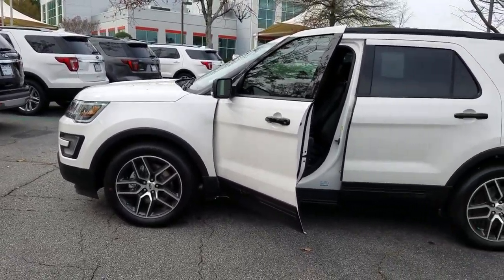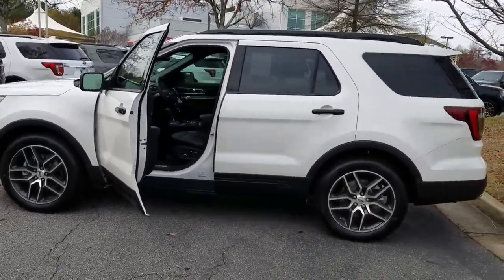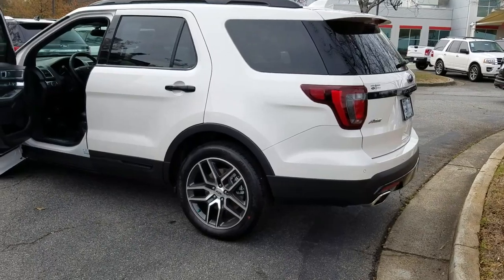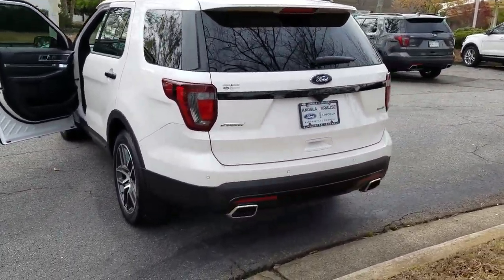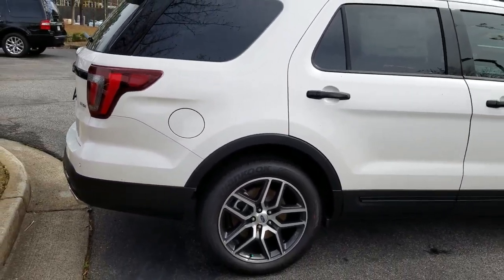Good afternoon, this is Kristen with Angela Krause Ford Lincoln in Alpharetta, just doing a quick video walk-around of one of the white Explorer Sports that we have available. Just wanted to give you an idea of what it looks like inside and out, and a few of the features on a Sport.